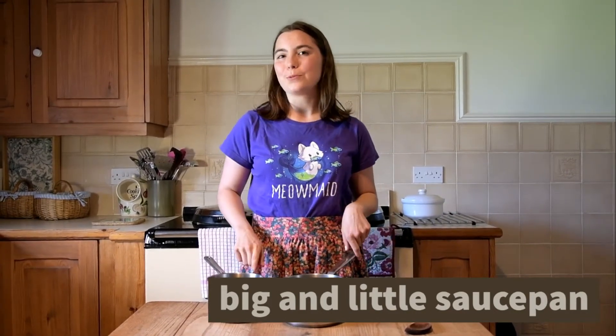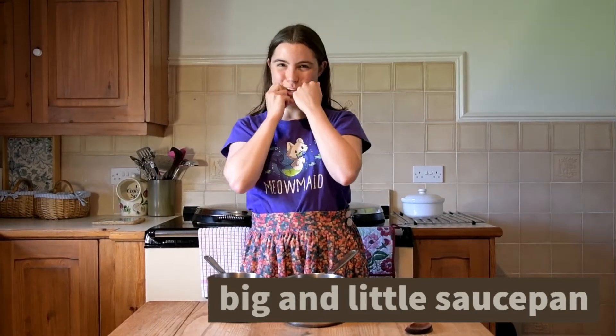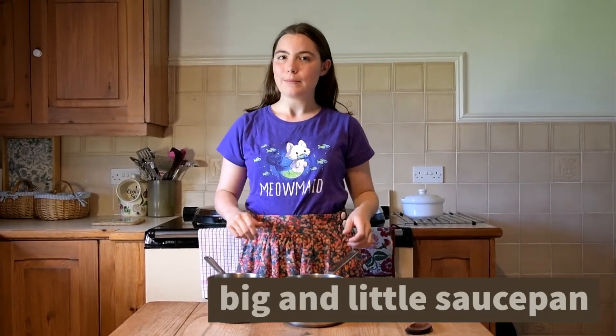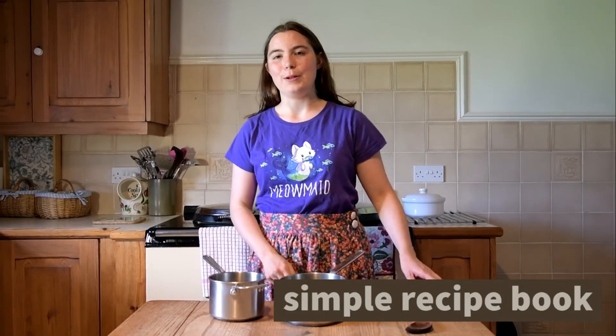One little one and one big one works pretty well — I think it's enough. Anything more and you might be overdoing it a bit. Maybe a frying pan if you want, especially if you do a lot of fried food, but don't feel the need to bring every single thing that you've got in the cupboard at home.